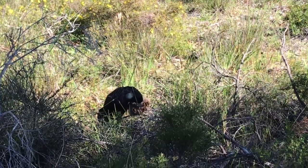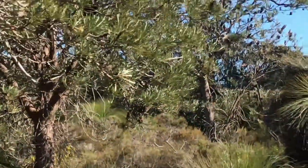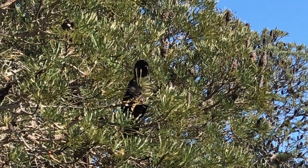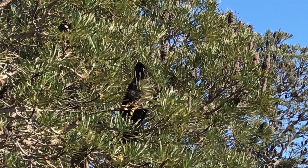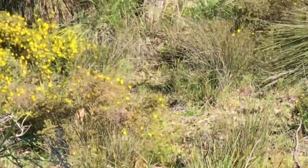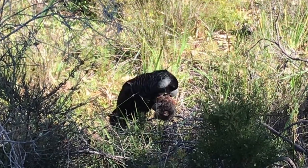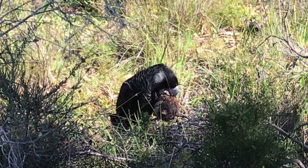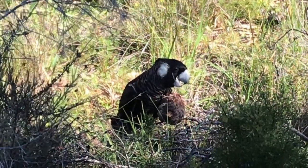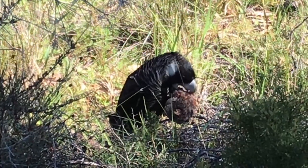In regards to identifying the black cockatoos, Baudin's and Carnaby's are very similar and difficult to tell apart. The mature male in both species has a pink eye ring and a black bill. Juvenile males resemble the females, who have a greyish white bill and a grey eye ring. In this footage, the female is on the ground feeding from the banksia cone and the male is nearby in the tree. These two birds are Carnaby's — if they were Baudin's, the upper beak would be noticeably longer.